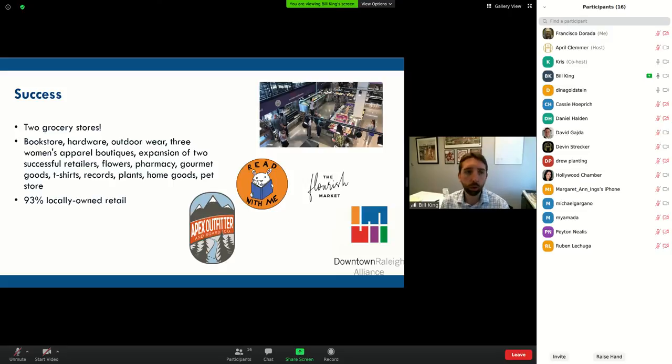We also recruited bookstores, hardware, outdoor wear, women's apparel, flowers, pharmacy, gourmet, records, plants, home goods, and a pet store. So we've had a lot of success.